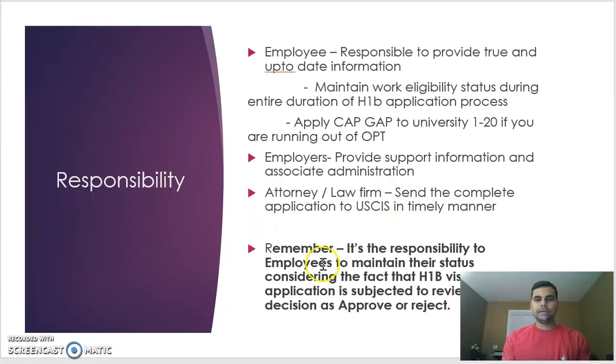Some students on OPT who received a cap gap extension had their H-1B rejected, so you must plan for both positive and negative outcomes. If your OPT is running out, find possible ways to maintain your status. Think about it from both angles: what happens if your OPT ends in August and you get a rejection? What if you get an approval? If approved, go to your university, figure out the cap gap process, and maintain your status.